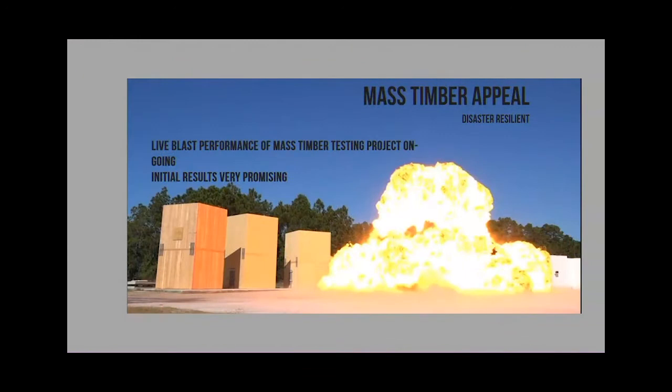This is blast testing that was done for military bases. Military projects have to go through a blast design analysis. Wood previously was non-existent - it wasn't even in the specs, you couldn't use wood before. So this is basically an area where mass timber can compete, because light framing just isn't permitted on military bases. All these tests went extremely well and performed better than expected.